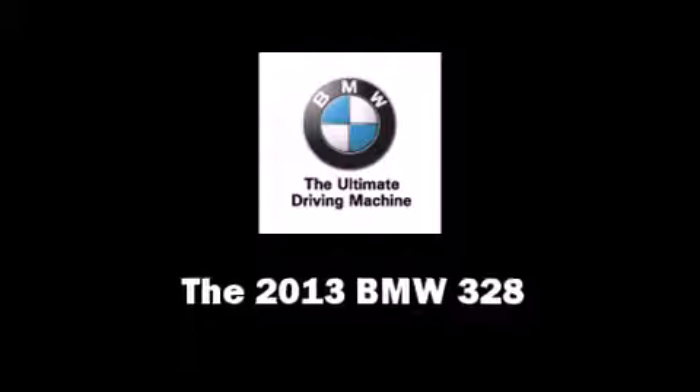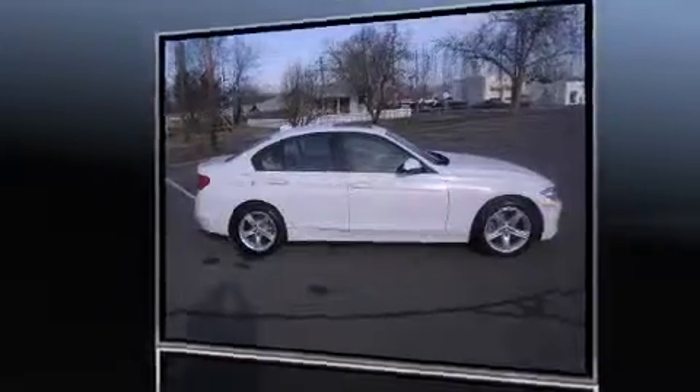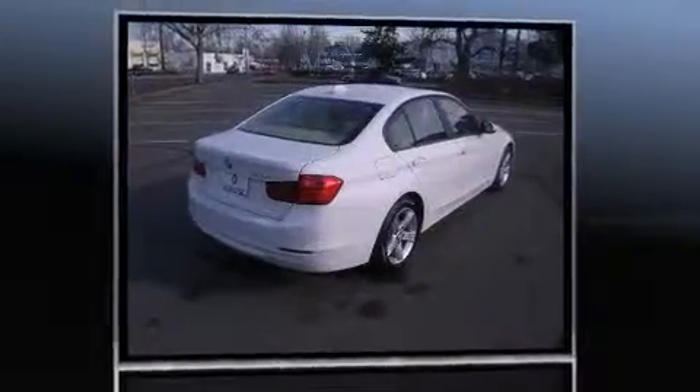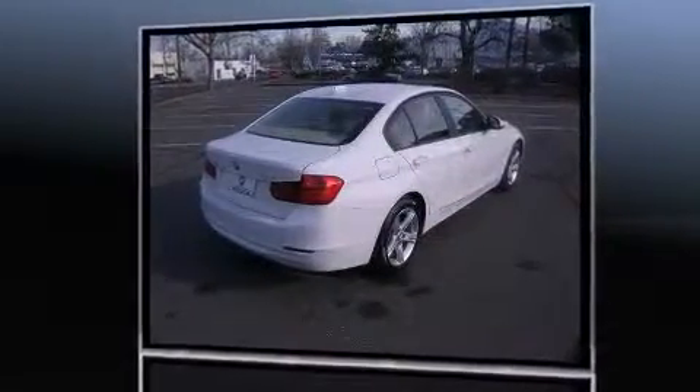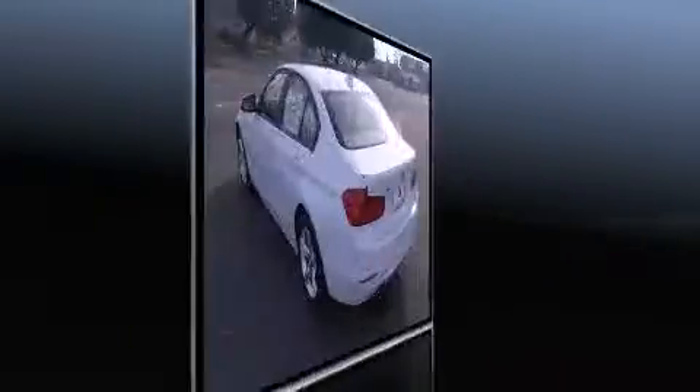Take command of the road in the 2013 BMW 328. This four-door, five-passenger sedan leads among competitors in its segment. It features all-wheel drive versatility and an automatic transmission.